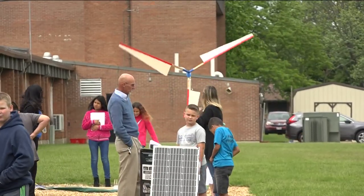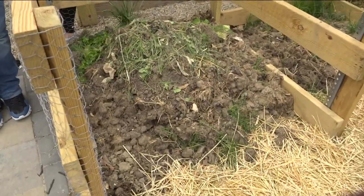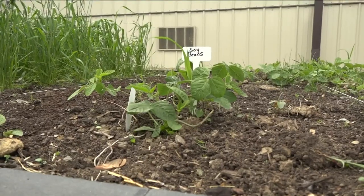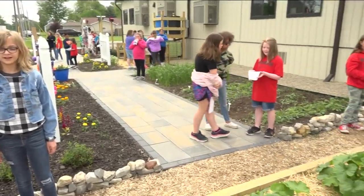Bigelow teachers can now utilize the garden as a hands-on teaching tool for a multitude of earth science lessons. School leaders say it wasn't supposed to be this big this quickly, but partners in the community stepped up to donate product and time to make the garden a reality.